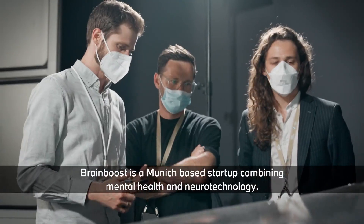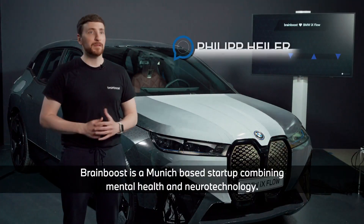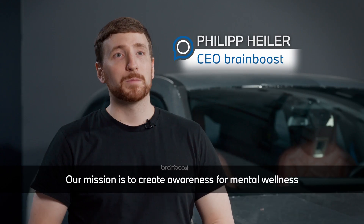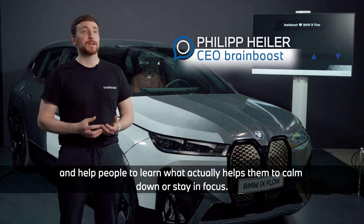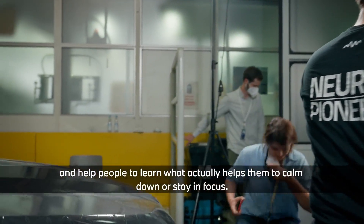Brain Boost is a Munich-based startup combining mental health and neurotechnology. Our mission is to create awareness for mental wellness and help people learn what actually helps them to calm down or stay in focus.